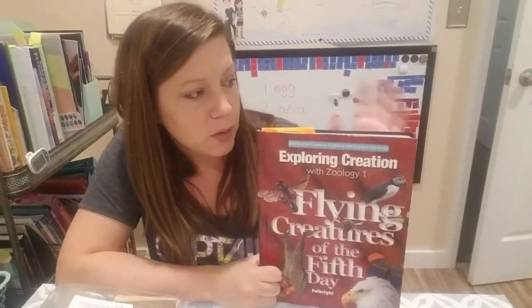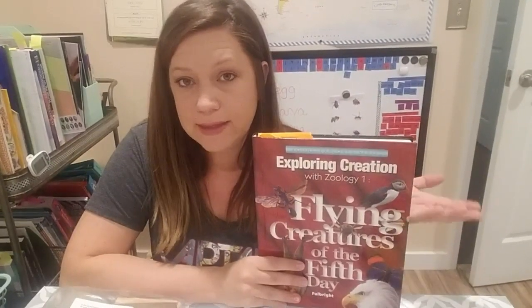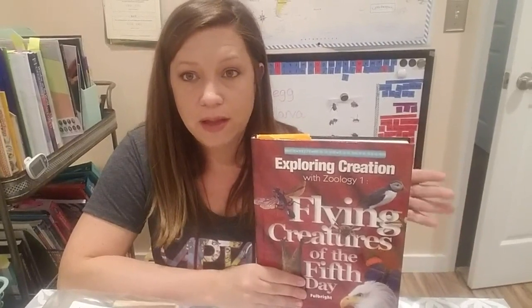As with any curriculum, you can use it however it works best for you — just read through, search for videos online to reinforce topics, or do the experiments. I did want to note that this is a Christian-based curriculum. It relates a lot of things back to God and His creation and how science points to Him, so keep that in mind. But that's it for this review — if you have any questions, let me know. Thanks for watching and I'll see you next time!